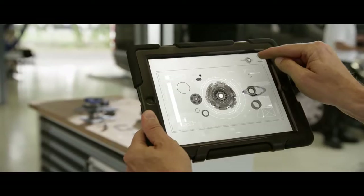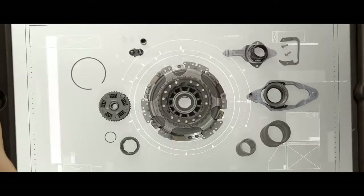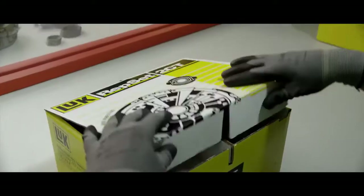Our aftermarket engineers work daily on the same challenges garages face in order to make repairs easier. The result? Intelligent repair solutions from LuK, INA, FAG, and Rouville — they contain everything a mechanic needs for uncomplicated repair, everything packed in a single box.